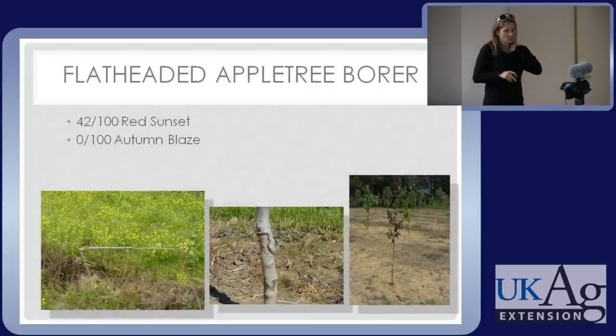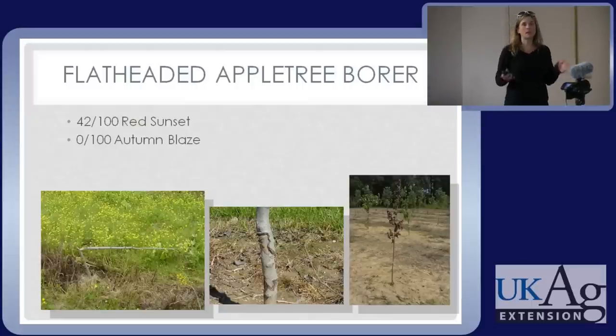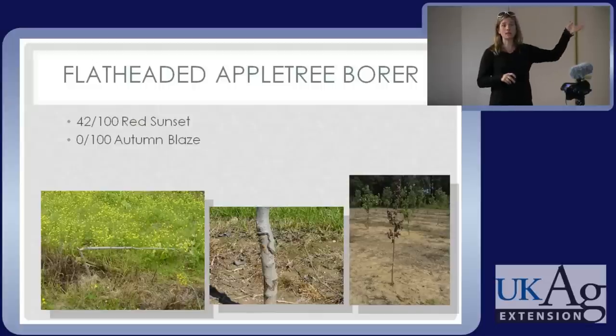I worked with a nursery — they were new and they planted a lot of Red Sunset and Autumn Blaze. I went back to visit them and 42% of their Red Sunsets were dead, sticking up in the field from how weak the infestation left the plants. The Autumn Blaze, side by side, same supplier, planted at the same time in rows side by side, had absolutely no flat-headed apple tree borer. You might not be able to sell as many Autumn Blaze as Red Sunset, but it takes a lot more money to grow Red Sunset — you have to spray it a lot more.